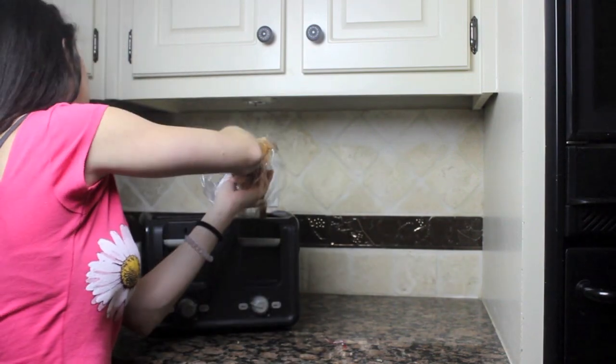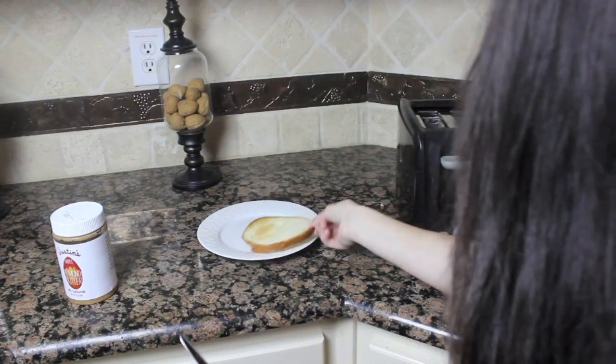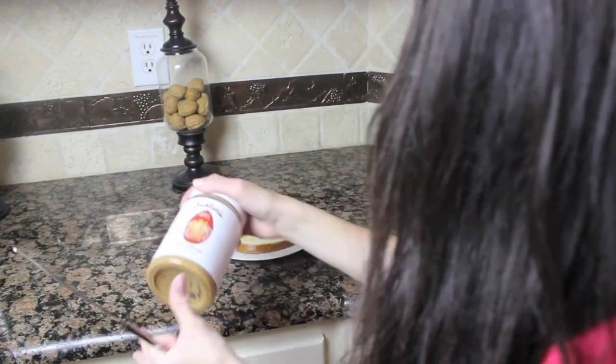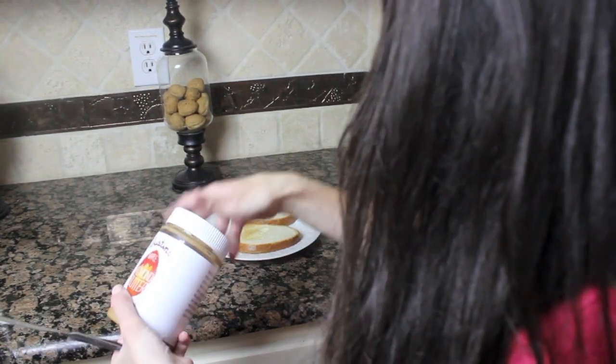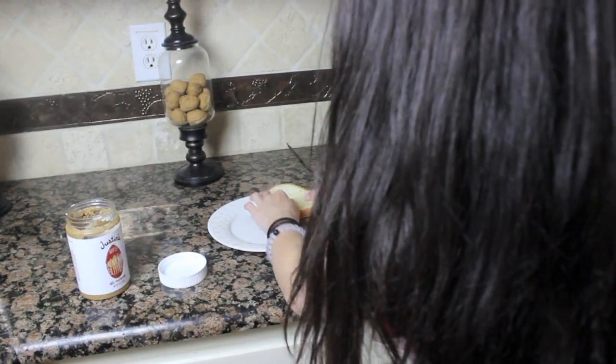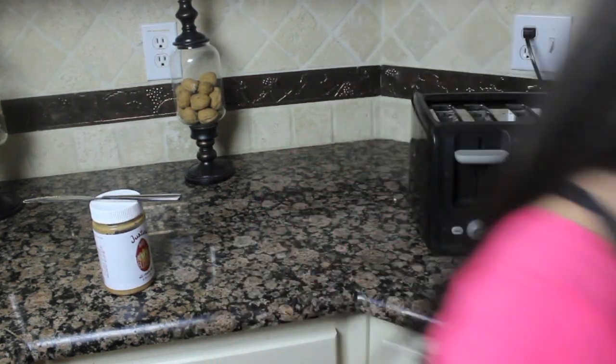Breakfast time! For breakfast today I'm going to take two pieces of bread and toast them, then spread some maple almond butter on them and make a little cute sandwich. I normally have a banana with this but the bananas looked bad today so I'm just going with the sandwich and a glass of juice. And there you have it, my morning breakfast.